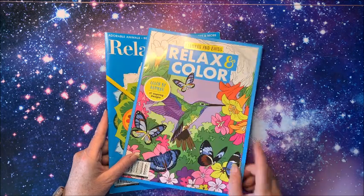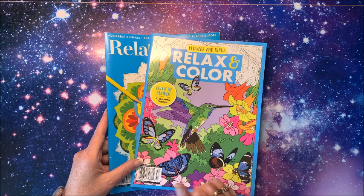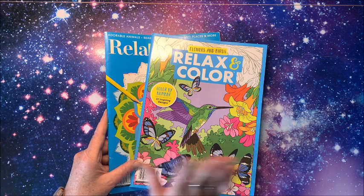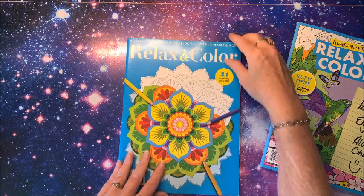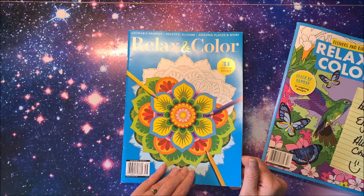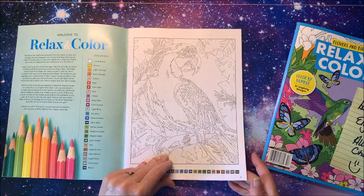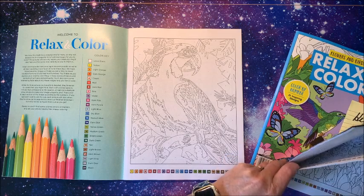Then we have two Relax and Color — these are color by number. This is the most current; you can get these at most of your local Walmarts. This is the one that Alicia sent me. It's adorable animals, beautiful blooms, amazing places, and more — there are 31 designs in this particular book. We do have our color key here with 24 colors, and they are all the same. However, the other book has 28 colors.